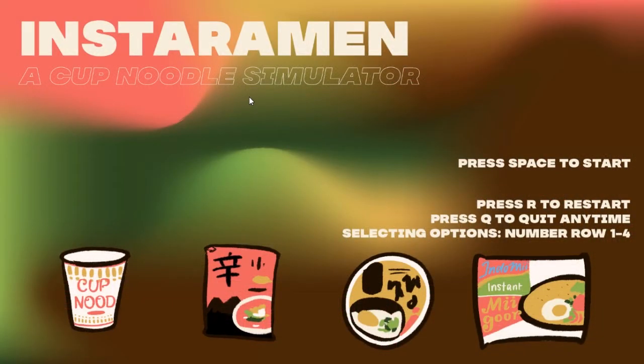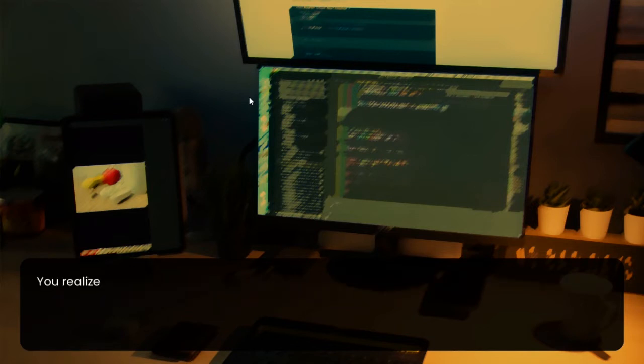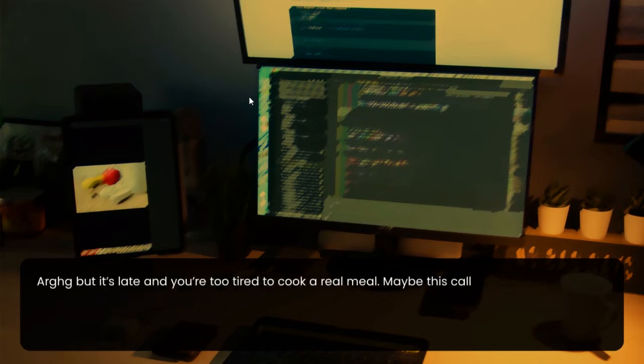Hello and welcome back to the podcast. Playing Instant Ramen: A Cup Noodle Simulator. It's 11:42 PM. It's late and you're tired from working on project after project, code after code. Looking at your computer screen just makes your head spin even more. You realize you haven't eaten dinner yet. After grinding through your projects, it's difficult to remember to eat sometimes, but it's late and you're too tired to cook a real meal. Maybe this calls for another night of instant ramen.